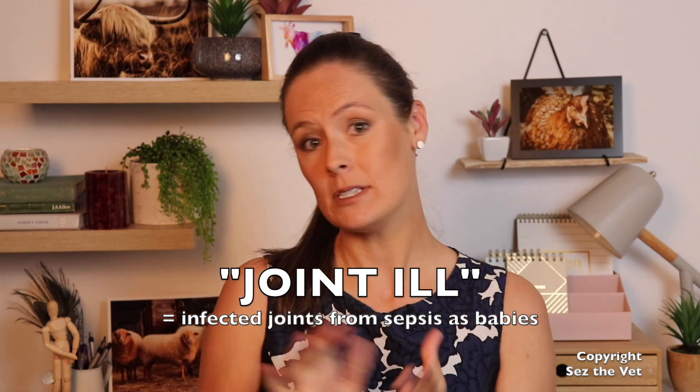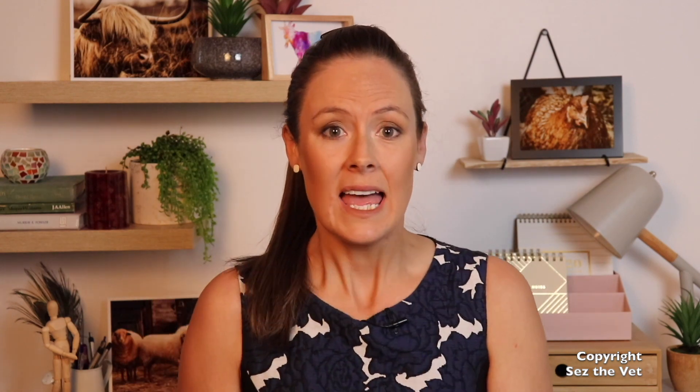Cheers for checking in for another episode of Says The Vet. I am Says, your vet today, and we're going to be talking about a super common condition called joint ill, which means joint infections in baby lambs, goats, kids, calves. It is regularly treated incorrectly, and for those of you that really want to get a good outcome, this is crucial for you to understand.